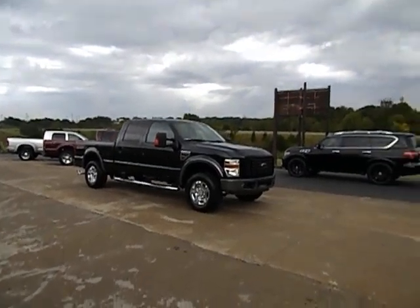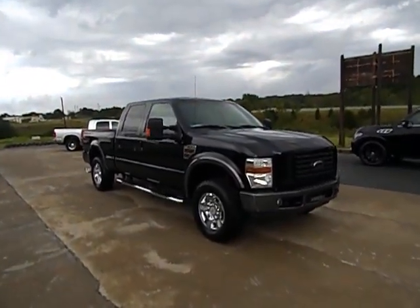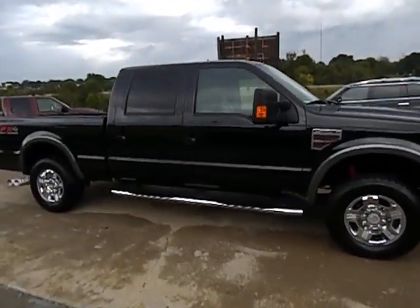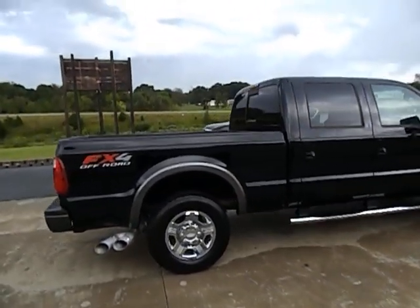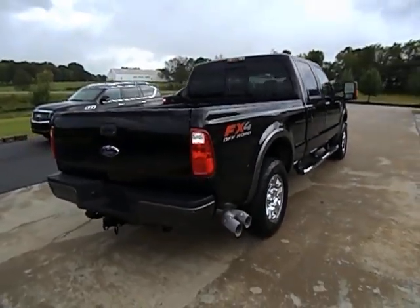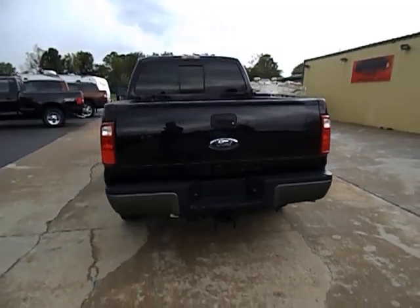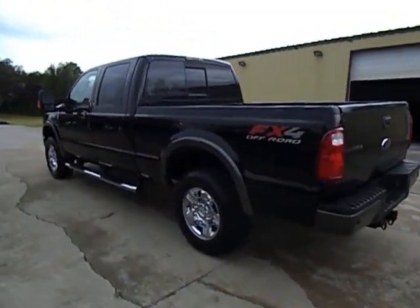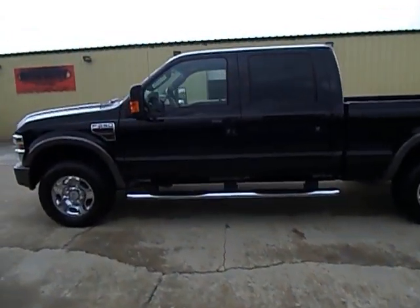Today I'm doing a quick video to feature this 2008 Ford Super Duty F250. This is the FX4 off-road package — a nice, complete factory truck. I do have a history report in hand with no accidents. This is an Arkansas truck; we are in southwest Missouri. We offer transport on everything we have for sale, and you are always welcome here on our lot in person at any time.